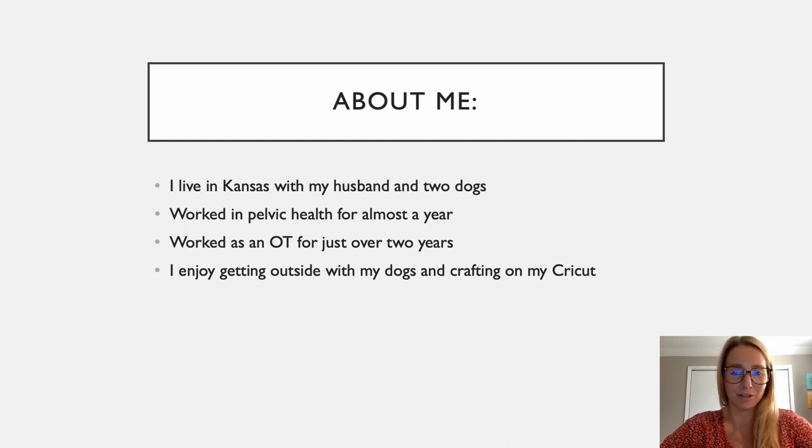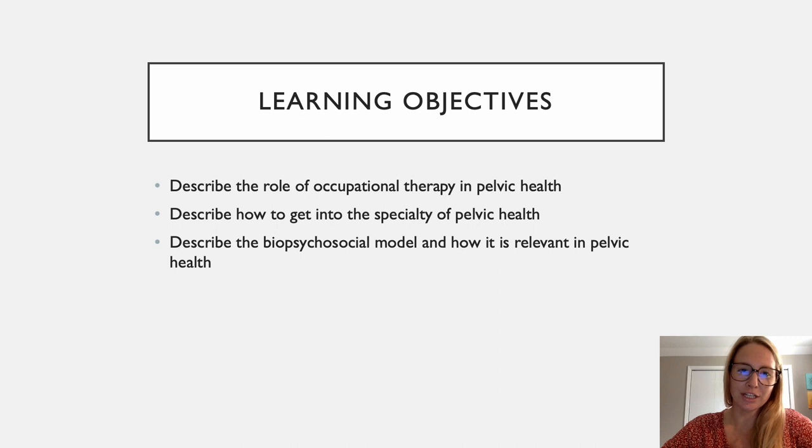Hopefully this will help you decide what you want to do, and if nothing else, maybe just gain a little bit of insight into what we can do as OTs. Our learning objectives today will be describing the role of occupational therapy in pelvic health, describing how to get into the specialty of pelvic health, and we're also going to touch on the biopsychosocial model and how it's relevant in pelvic health.